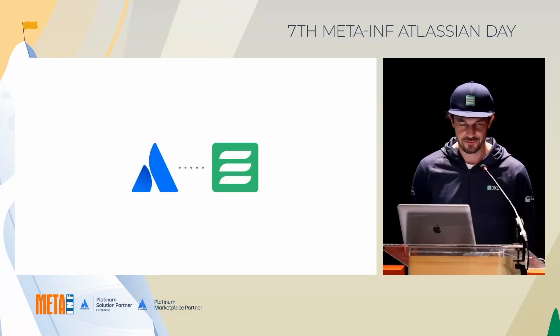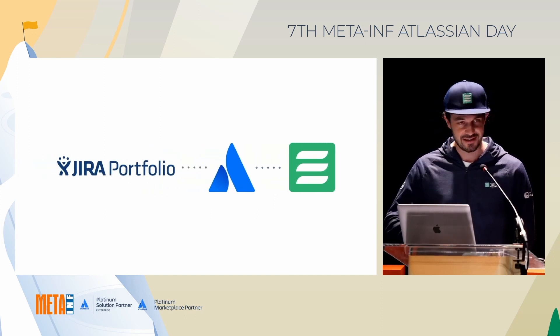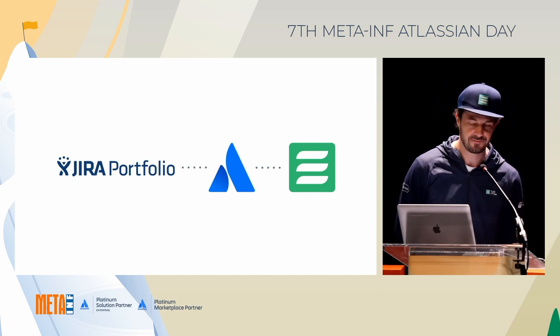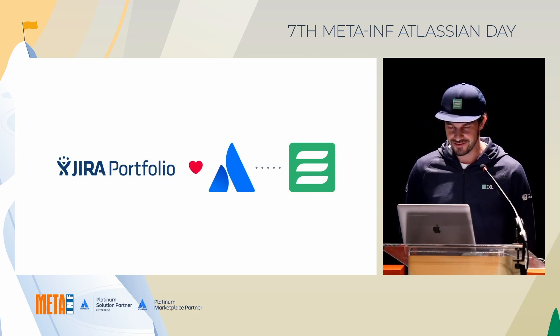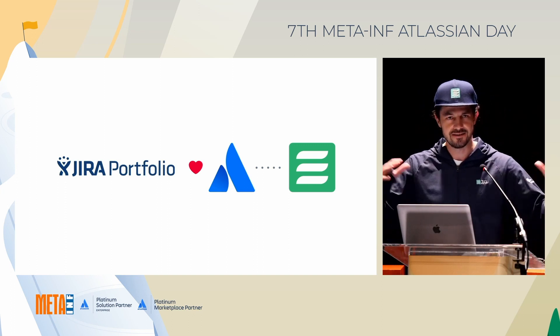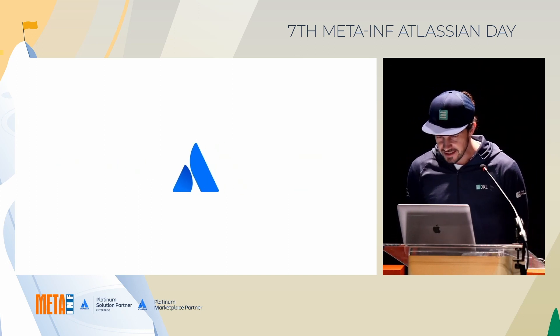Just two words about myself: before starting JXL I actually worked for Atlassian for a couple of years in the Sydney headquarters, mostly on the Jira platform team for Jira Cloud. Even before that, almost 10 years back, I worked on another app in the marketplace named Roadmaps for Jira, which was later called Portfolio for Jira and has since been acquired by Atlassian.